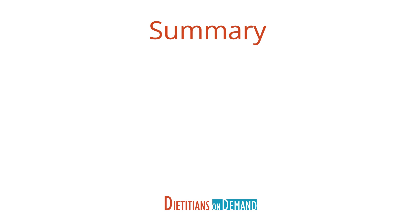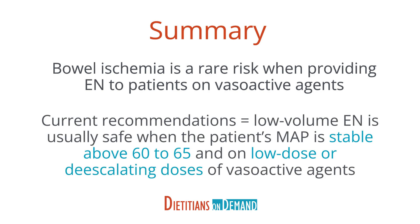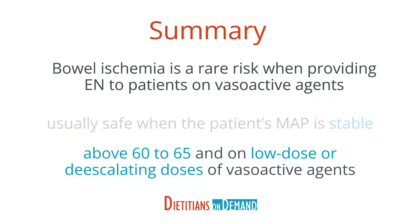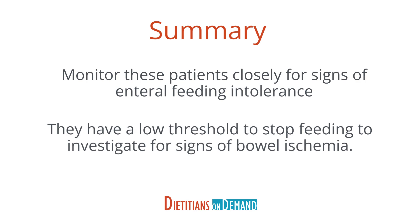In summary, although rare, bowel ischemia is a risk when providing enteral nutrition to patients who are receiving vasoactive agents. Current recommendations suggest that low volume enteral nutrition is generally safe when the patient's MAP is stable above 60 to 65 and the patient is on low dose or de-escalating doses of vasoactive agents. This patient population should be monitored very closely for signs of enteral feeding intolerance and have a low threshold to stop feeding to investigate for signs of bowel ischemia.